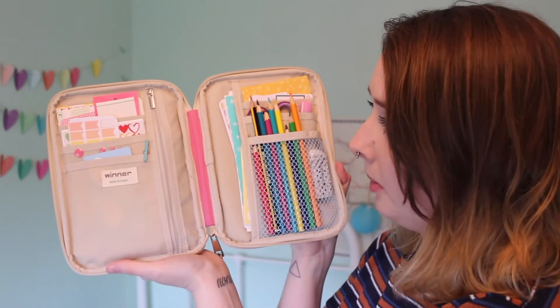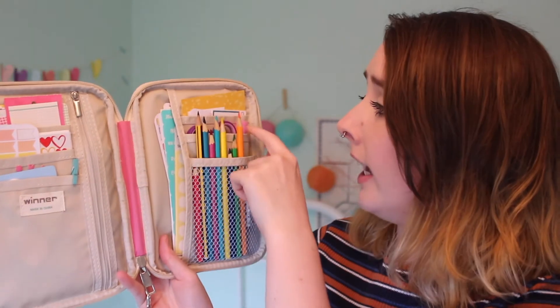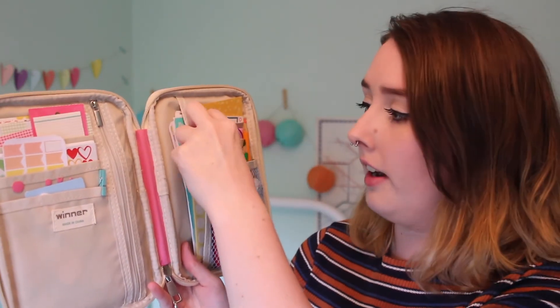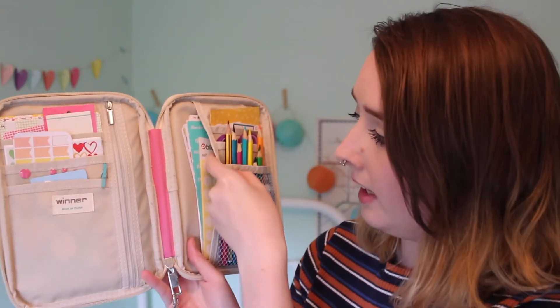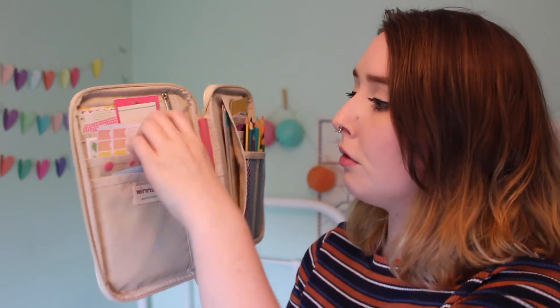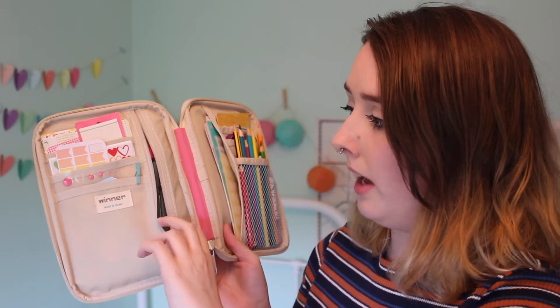It's a lot wider than my other one but about the same price. They're supposed to be used as a travel wallet for your passport and things, but most people use them for planner supplies. It's got a nice handle on the side, the zip goes all the way around, and inside there's a mesh pocket, a few smaller pockets, credit card-sized slots, a back pouch, and three other sections plus a zip pouch — you can fit lots of pens in there.